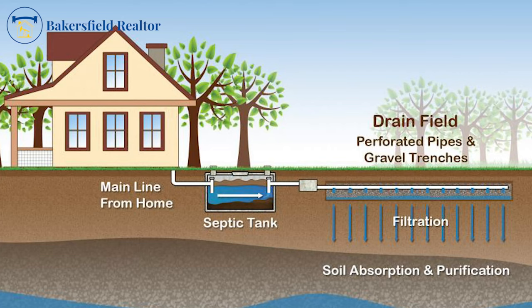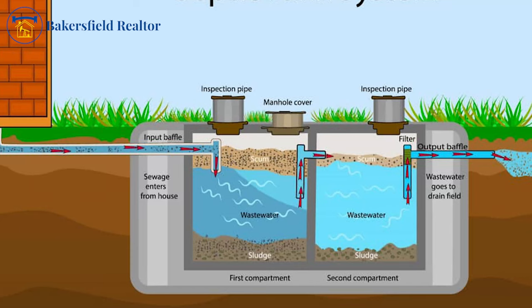We don't want the pit backed up. We want everything collected in the tank and then using the leach lines for the water to go out into the yard the way it's supposed to. The way it's designed, it's actually pretty environmentally friendly — the water goes back into the earth through the leach lines. But if both the pit and the tank need to be pumped, that is a red flag.